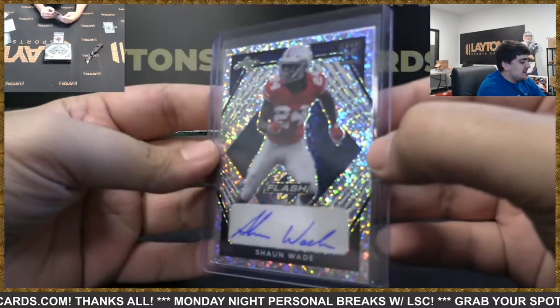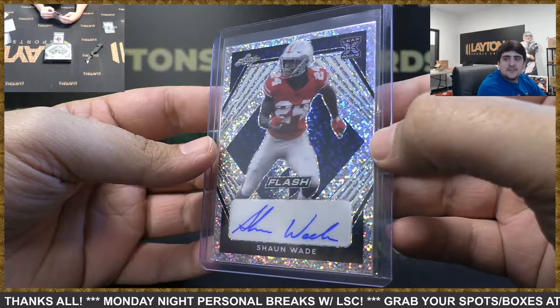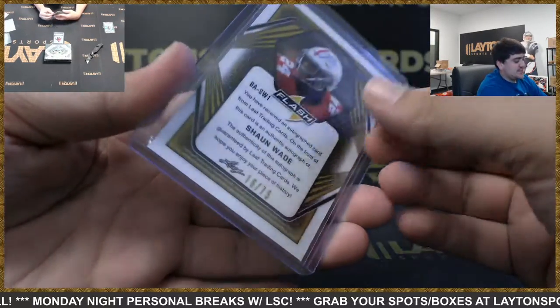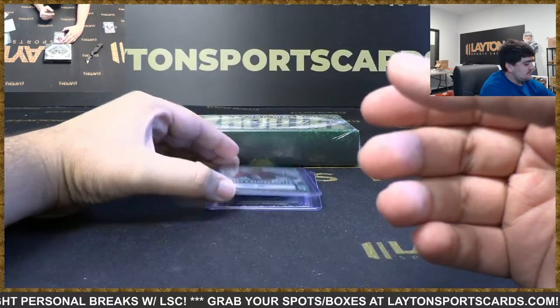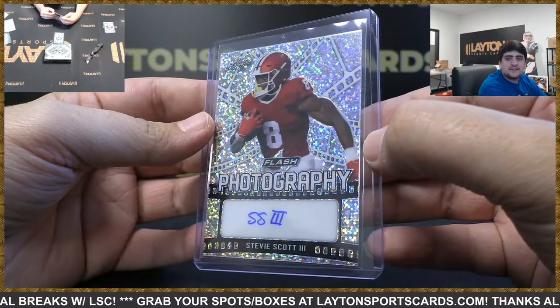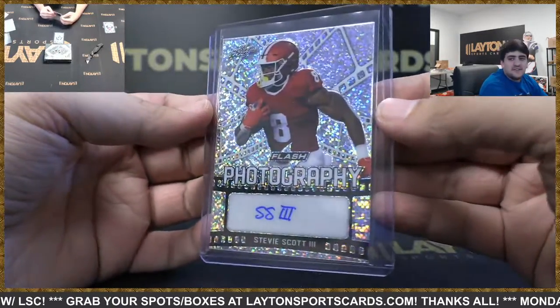We've got base auto — gonna be Sean Wade, drafted by the Ravens, got traded to the Patriots. That is numbered to 75. And got Stevie Scott the Third, SS3, not numbered, on the photography insert auto.